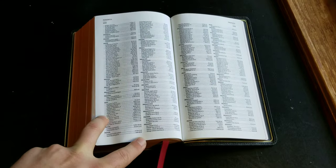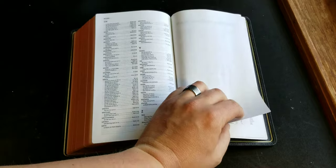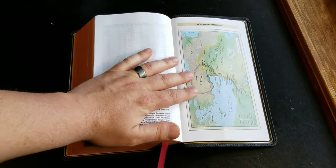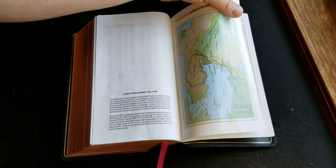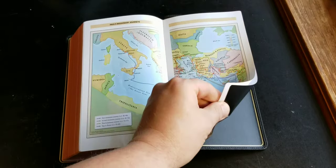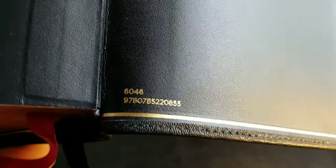In the back you have a decent two-column concordance, a one-year reading plan, and eight glossy maps — kind of a card stock style. There's also an end sheet with the ISBN number. I've considered using the one-year reading plan with this Bible; right now I'm using it just for devotional reading.